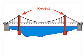The towers of the Golden Gate Bridge are 227 meters high, which is approximately the height of a 70-story skyscraper.